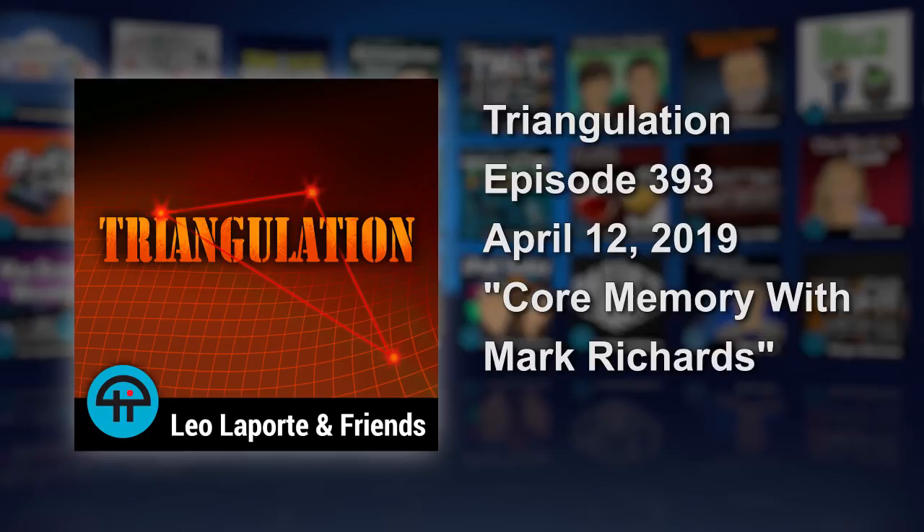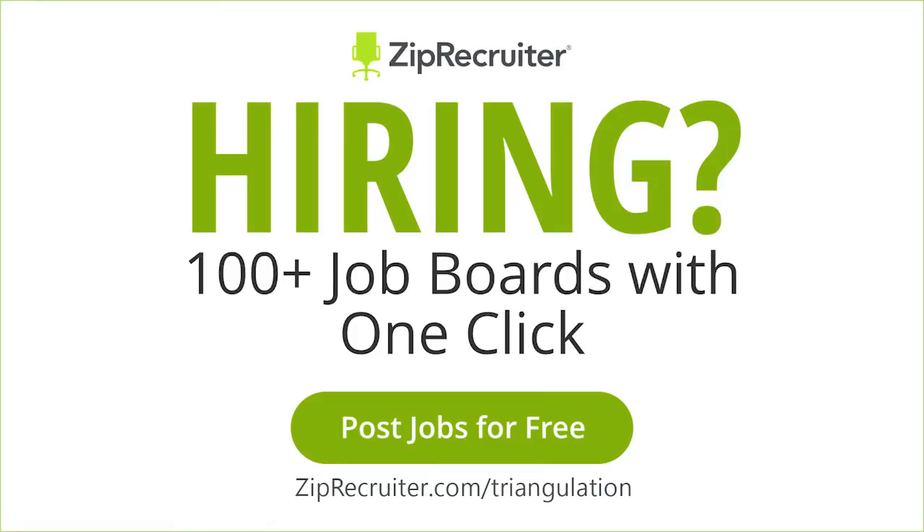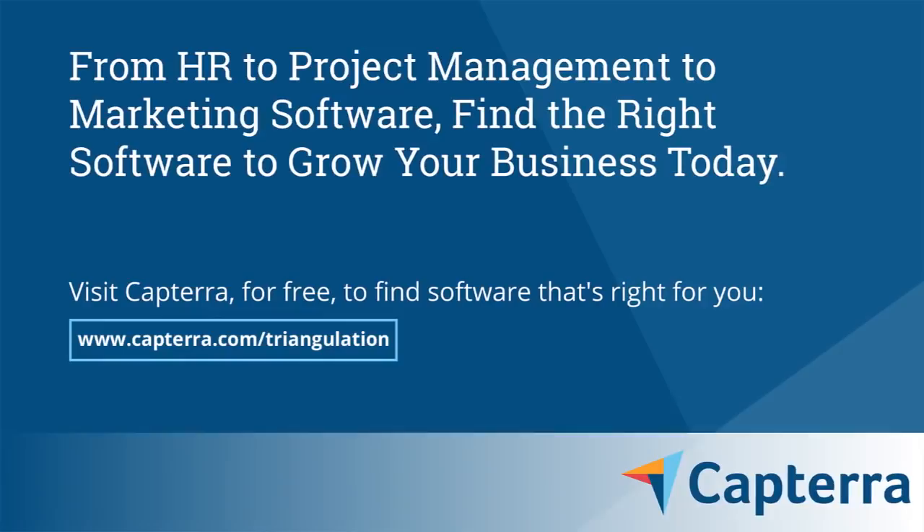Triangulation is brought to you by ZipRecruiter. Hiring is challenging, but there's one place you can go where hiring is simple and smart — ZipRecruiter, where growing businesses connect to qualified candidates. Try it free at ZipRecruiter.com slash triangulation. And by Capterra. Find the right tools to make an informed software decision for your business. Visit Capterra's free website at Capterra.com slash triangulation.